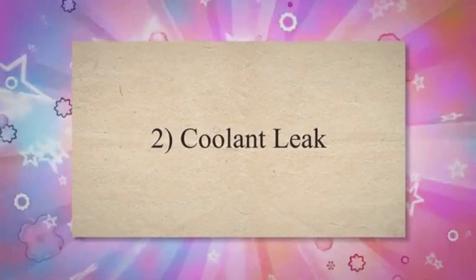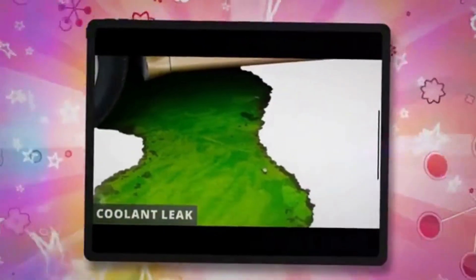2. Coolant Leak. Look underneath your vehicle when it's idling. If you see drips of any kind, something is leaking. A cracked radiator or hose will leak coolant.